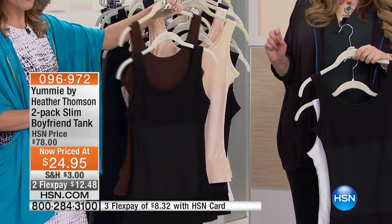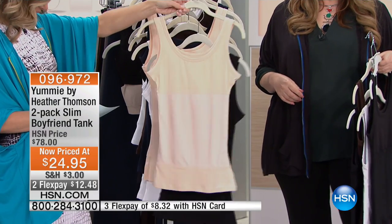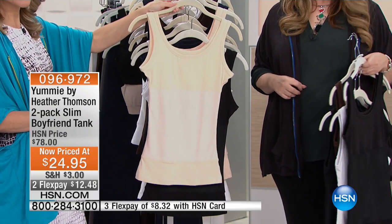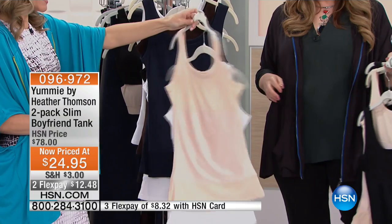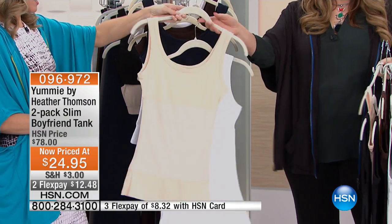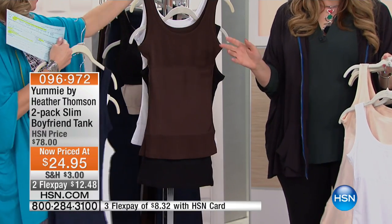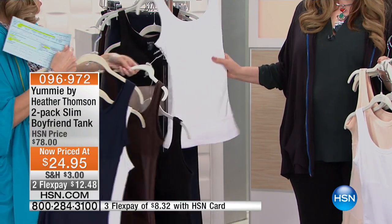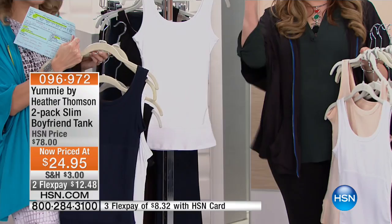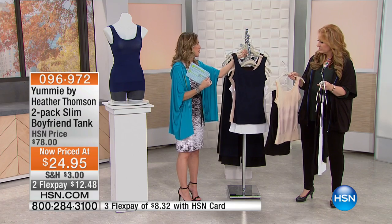We only have 14 available in mahogany and black. Then we have nude and black — only 50 available — as well as nude and white, navy and white, and mahogany and black. These are also great tanks to work out in; they give you confidence and support. So many great color combinations to choose from, and you can see the navy and white on the mannequin over there.